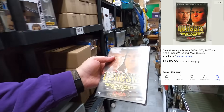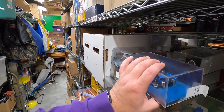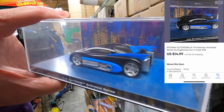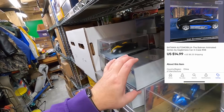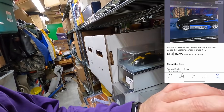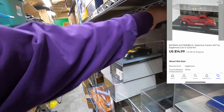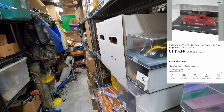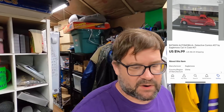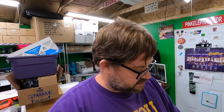Lang bought two more Batman Automobilias. He bought number 48 right here — a Batmobile from the Batman animated series — and the other one he bought is number 21. I used to have just a ton of these things. I think they were $14.99 a piece since they weren't brand new sealed like some of the other ones I had. Thank you very much Lang — I will definitely combine the shipping on these two and send you a refund.